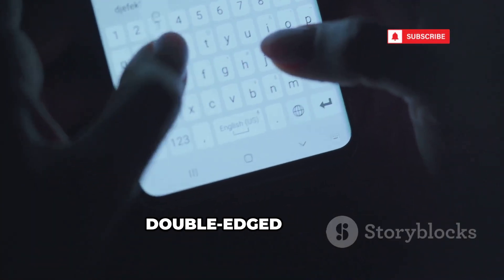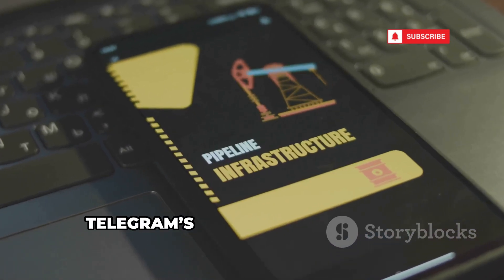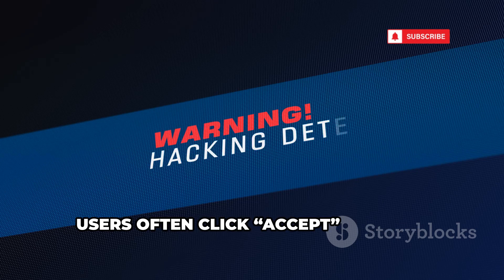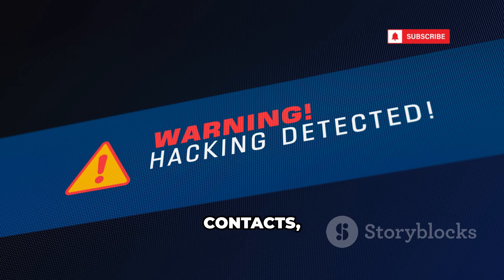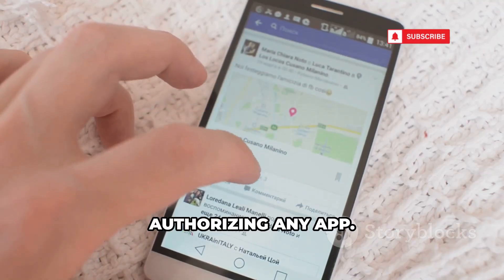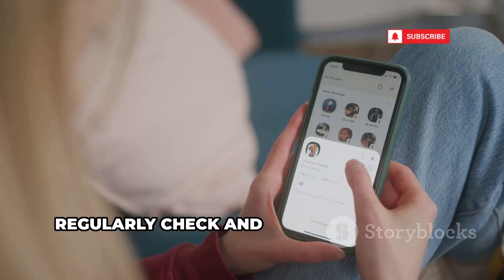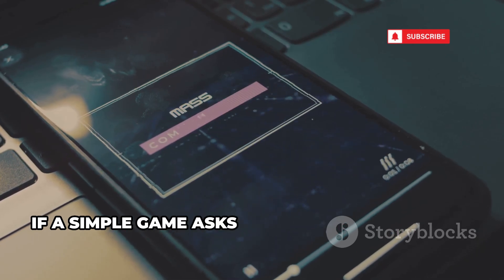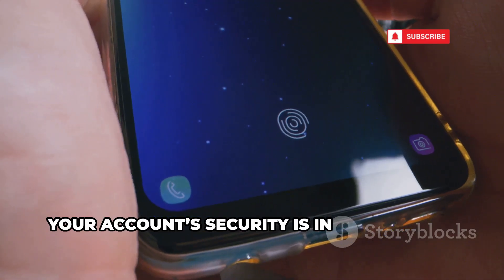Telegram's open ecosystem is a double-edged sword. Malicious third-party apps abuse Telegram's authorization system, asking for excessive permissions. Users often click accept without reading, giving hackers ongoing access to messages, contacts, and more. Always review permissions before authorizing any app, and only connect apps from trusted developers. Regularly check and revoke access for apps you no longer use. If a simple game asks to read your messages, that's a red flag — be selective and cautious with integrations.